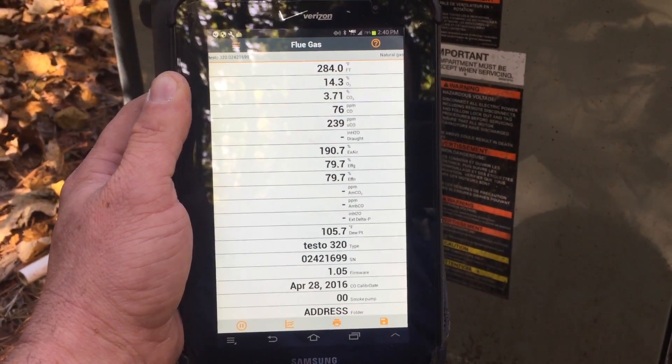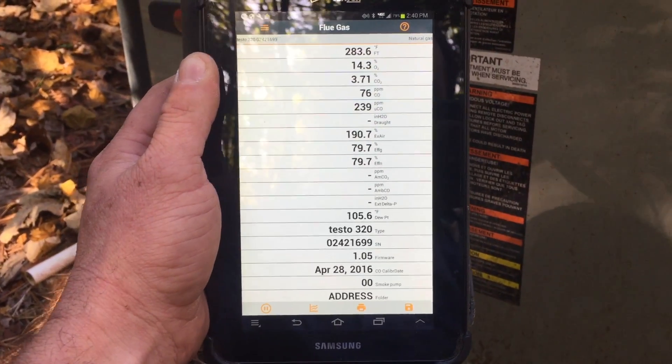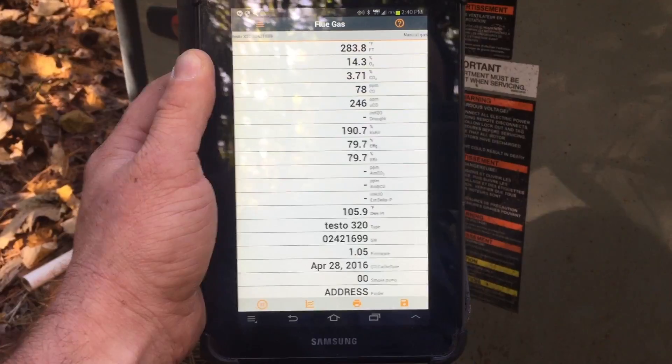I went ahead and lowered the first stage gas pressure to the factory 1.8 inches, and then I'm going to fire up second stage and see where that gas pressure is and make adjustments from there.